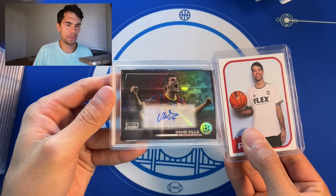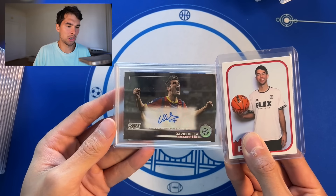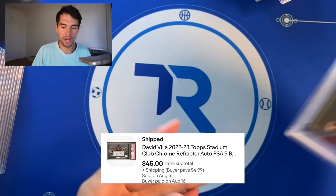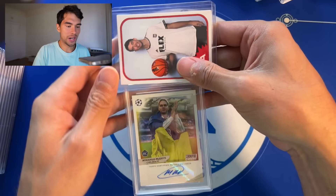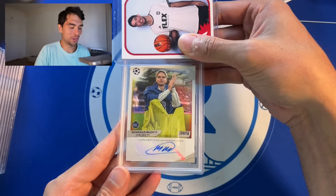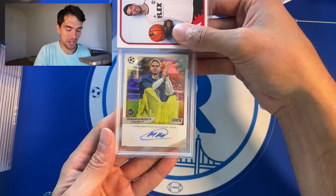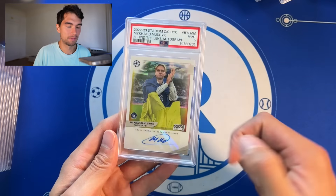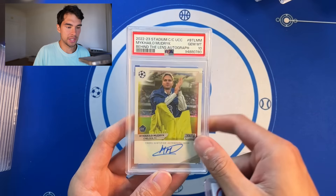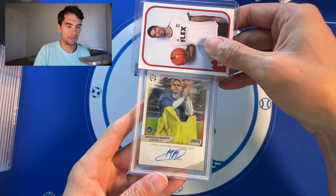David Villa auto — this is good for like Whatnot. People are always looking for legend soccer autos and they're pretty cheap. I swear this raw goes for like 15 bucks, so not too bad — PSA 9. Mudrick — I've never particularly been a believer but I haven't given up all hope yet. Got his rookie auto, PSA 9. Another one of his rookie autos behind the lens, PSA 10. Another one of his rookie autos — another PSA 10. Bang, there it is.